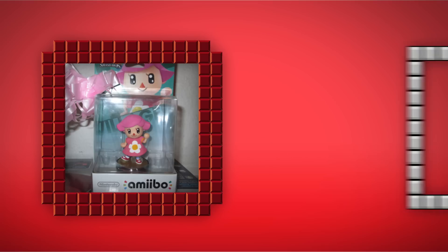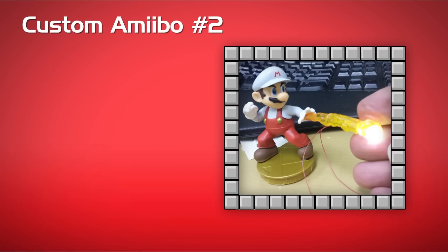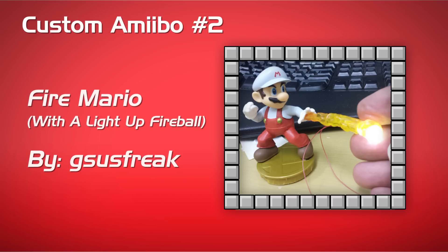I like the Daisy as well. And now we have the Fire Mario Custom Amiibo, and they actually included a light-up fireball — so that is an LED light. Nice job to the artist who created this. I love the paint around Mario and how they used white and red to create that Fire Mario look.